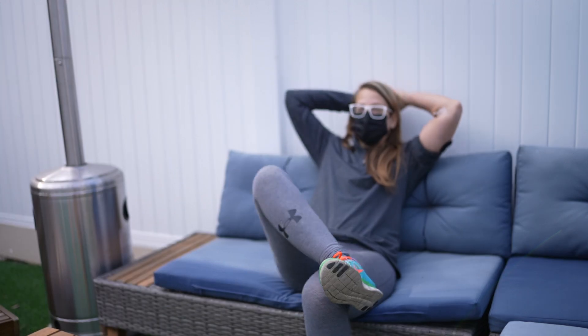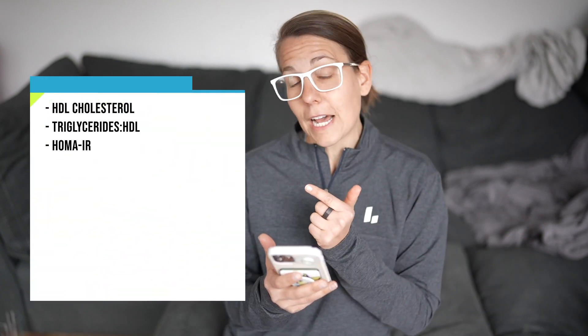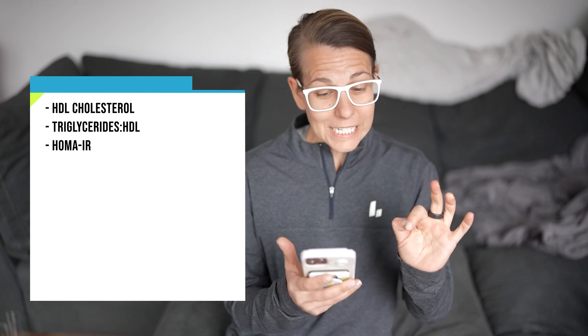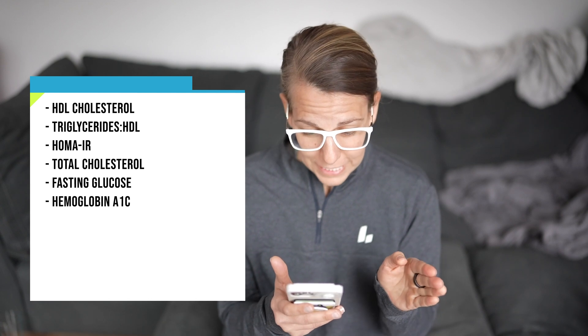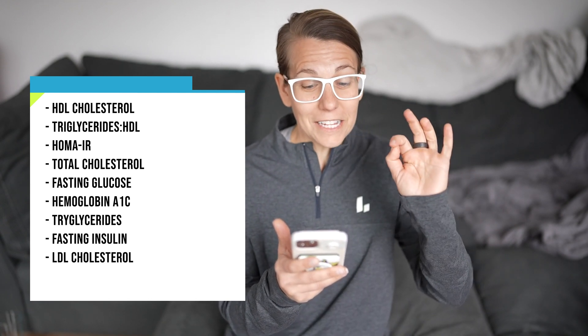The point is it was super fast and easy, and I did not have to leave the comfort of my own home. All the blood markers they're showing me are helpful indicators of metabolic health: HDL cholesterol, triglycerides to HDL ratio, homeostatic model assessment of insulin resistance, total cholesterol, fasting glucose, hemoglobin A1C, triglycerides, fasting insulin, LDL cholesterol, and high sensitivity C-reactive protein.